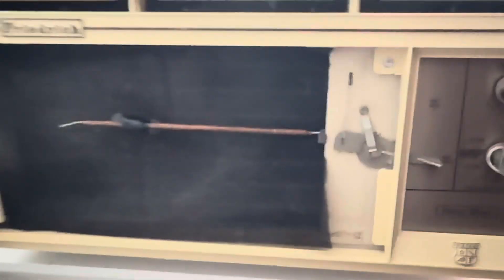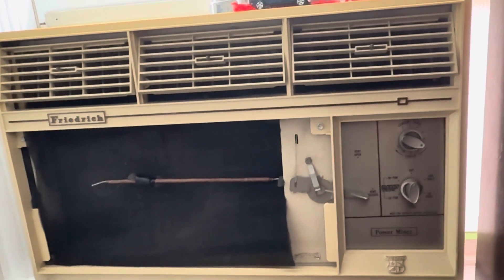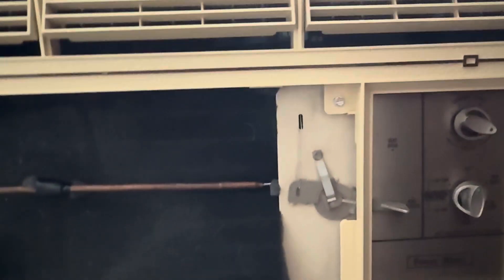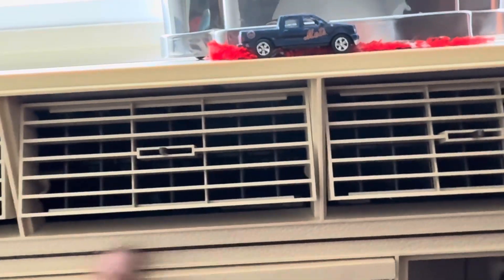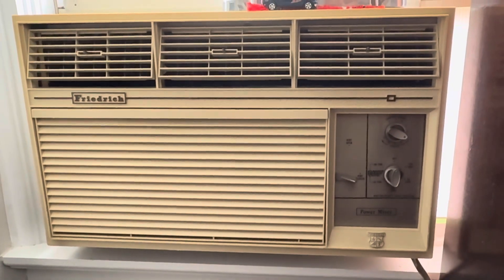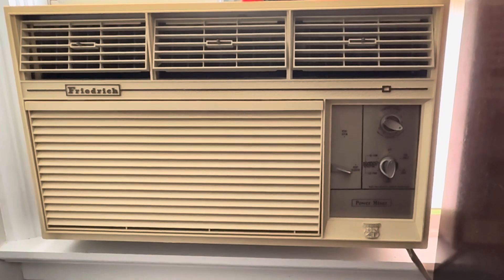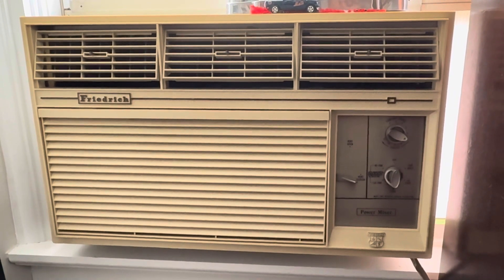This is a 5000 BTU air conditioner. It uses 5 amps and 560–590 watts, so it's pretty efficient. A new unit this size — 5000 BTUs — might use 100 watts less, maybe 490 watts. So yeah, maybe you'll save 10 bucks on your energy bill, if that much. But where are the savings if you're replacing a $400 air conditioner every five years?